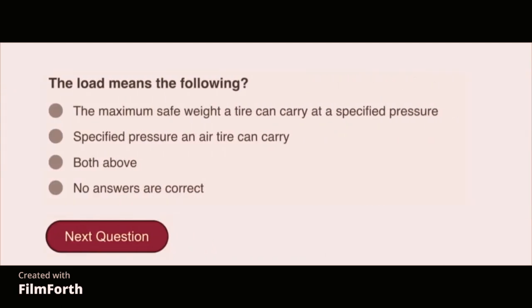The load rating means the maximum safe weight.